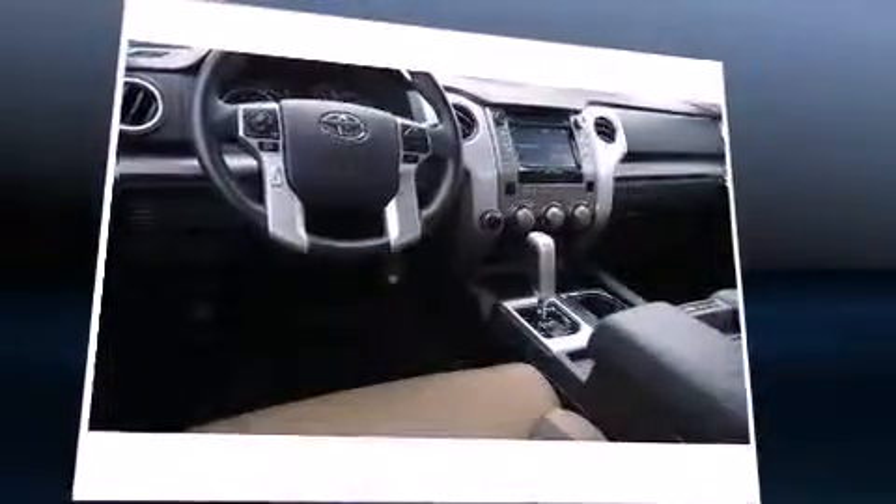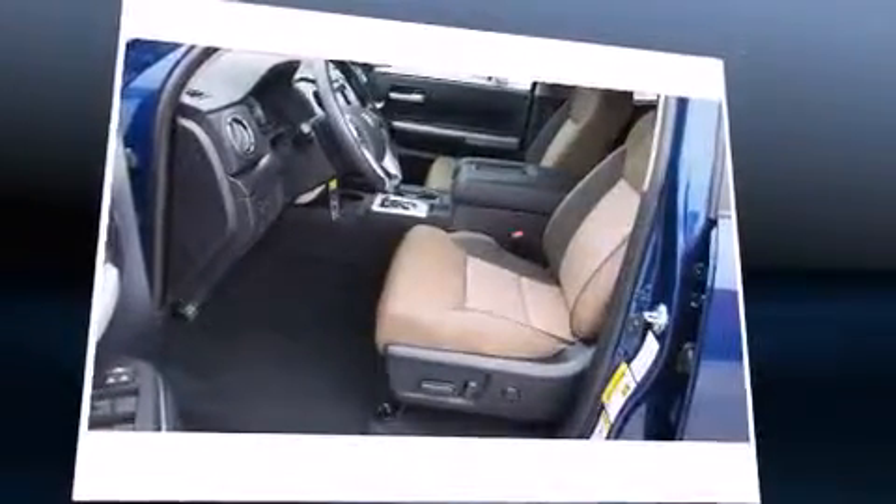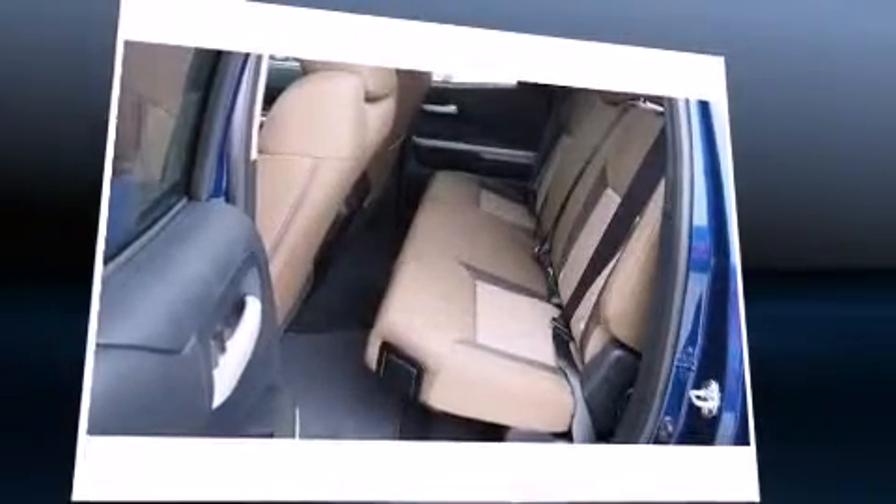All of the premium features expected of a Toyota are offered, including front and rear reading lights, front fog lights, remote keyless entry, a trailer hitch, and one-touch window functionality.